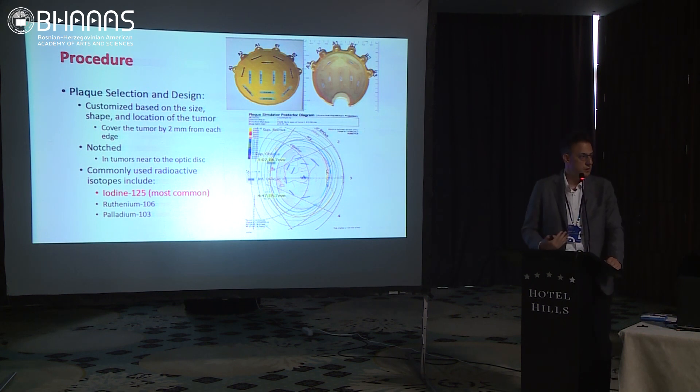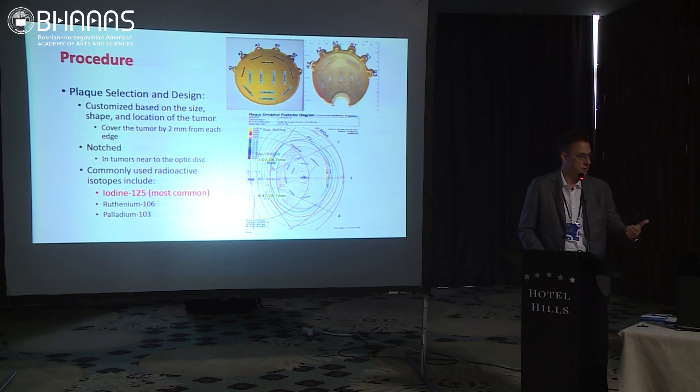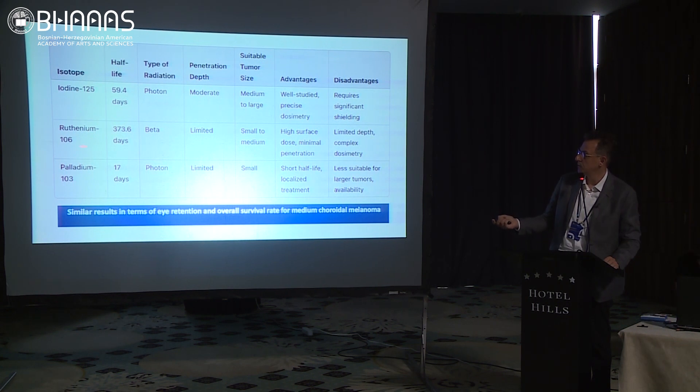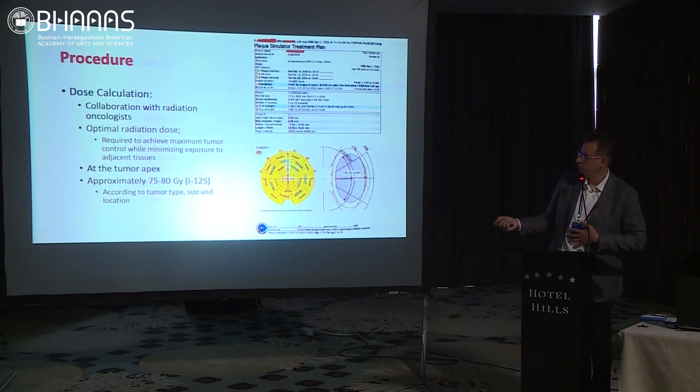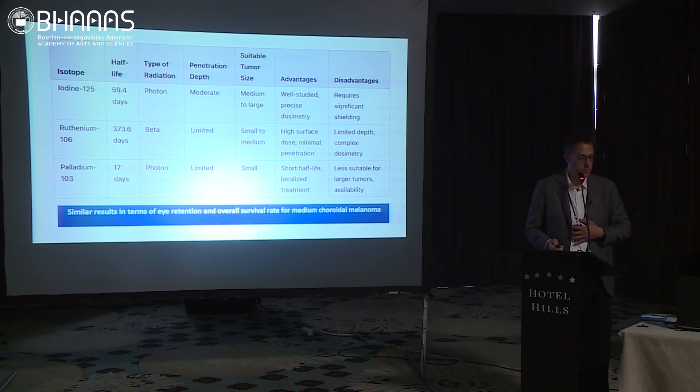We choose a plaque customized based on the size, shape, and location of the tumor. It should cover 2 millimeters from the edge of the tumor — not 4 or 5 millimeters. It may be notched if close to the optic nerve. We commonly use iodine-125 seeds on the plaques nowadays. Ruthenium and palladium have limited penetration depth, and palladium is hard to find. Ruthenium is available but used only for small-to-medium sized melanomas, not larger ones.